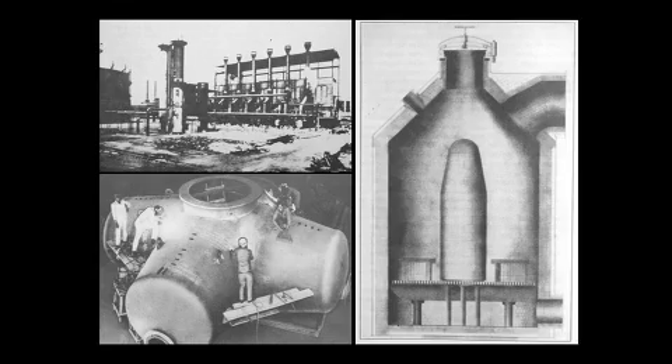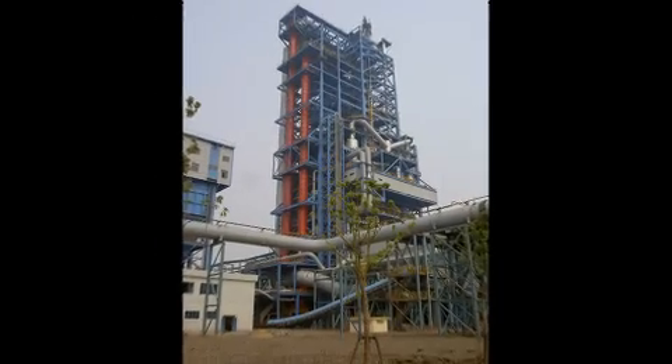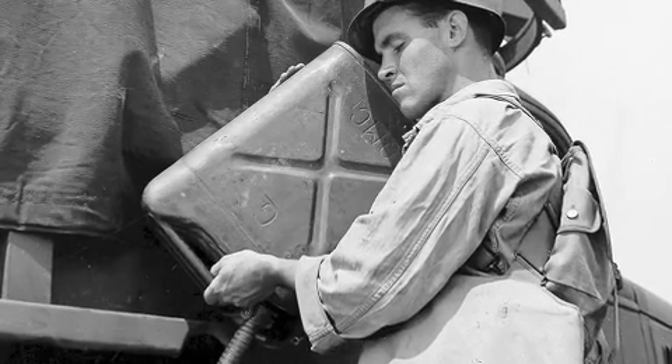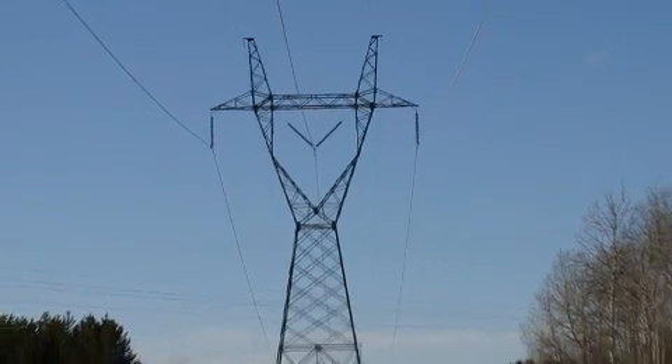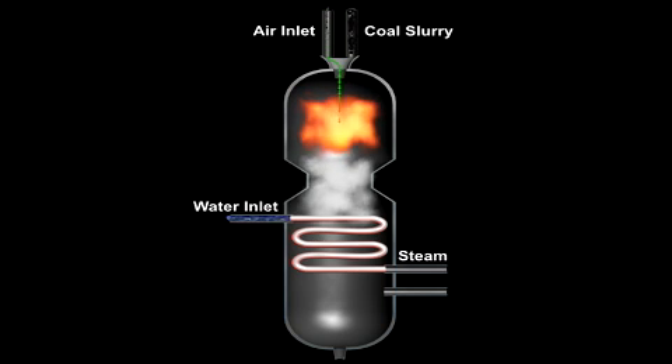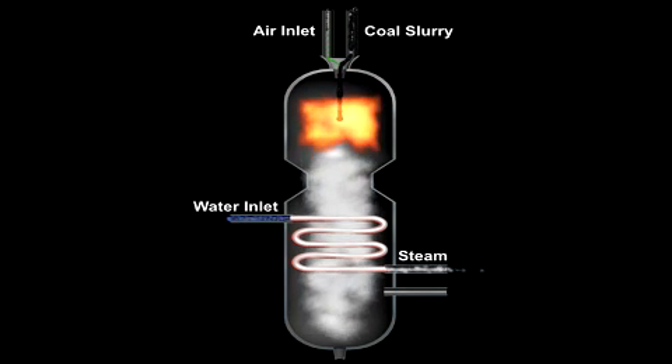Though the early gasification process was crude, it paved the way for a wide range of future enhancements. From transportation fuels during the Second World War to a major generator of electricity in the 1980s and 90s, gasification gradually turned coal into a nearly pollutant-free combustible gas that can rival natural gas in terms of environmental performance.